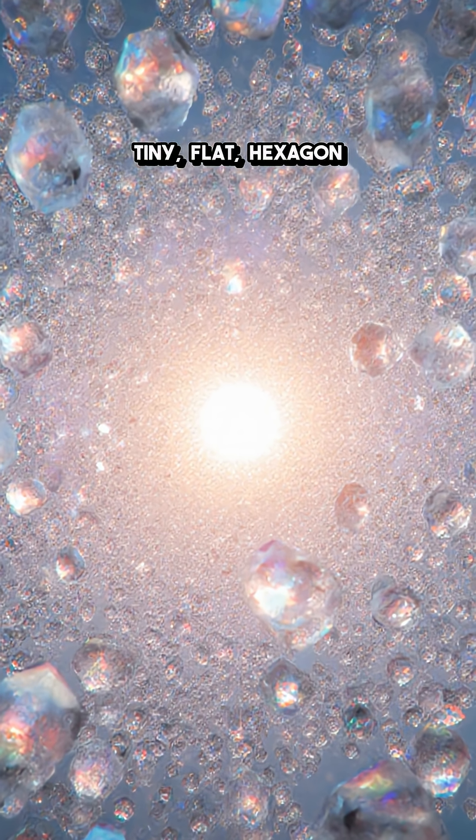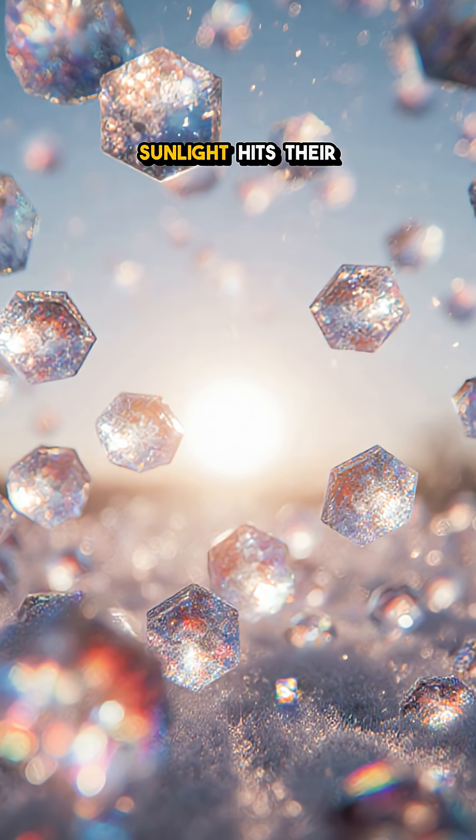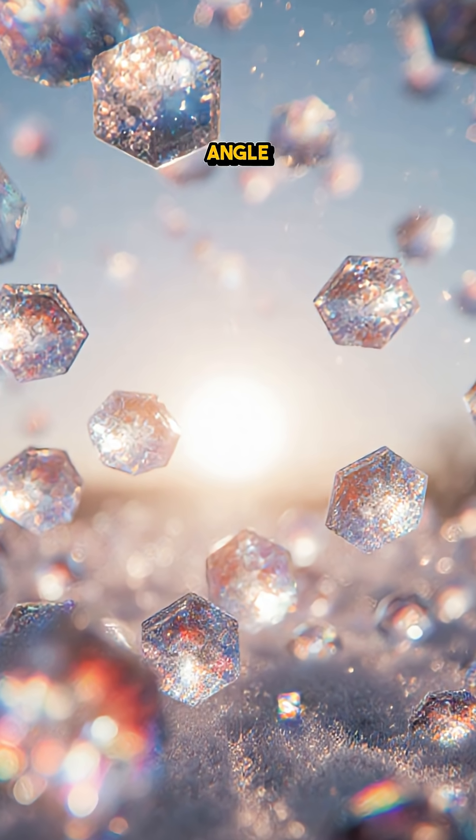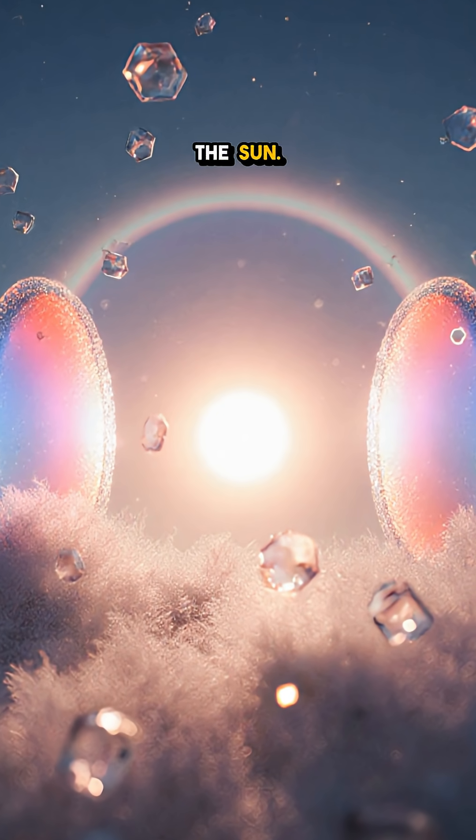It's sky physics. When the air is packed with tiny, flat, hexagon ice crystals, they drift like falling frisbees, mostly level. Sunlight hits their edges and bends at a precise angle — about 22 degrees — so two hot spots ignite on either side of the sun.